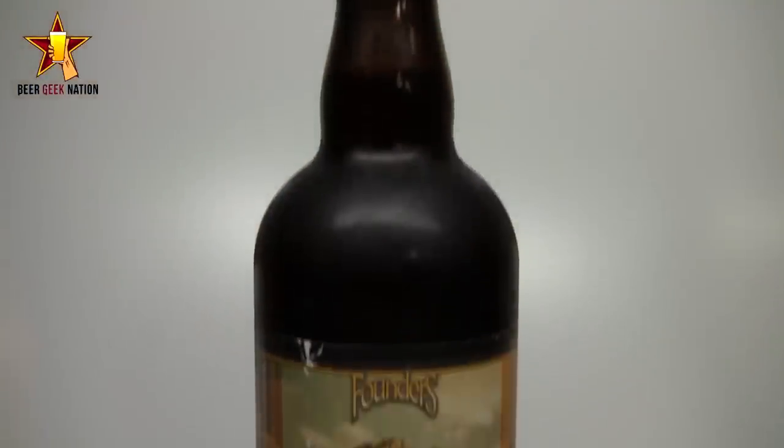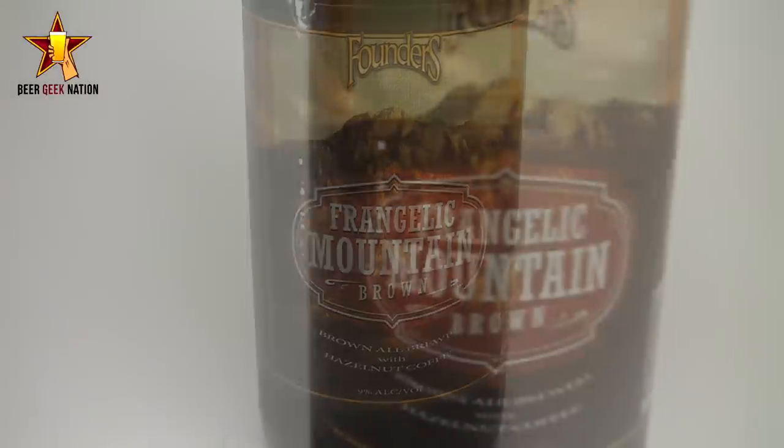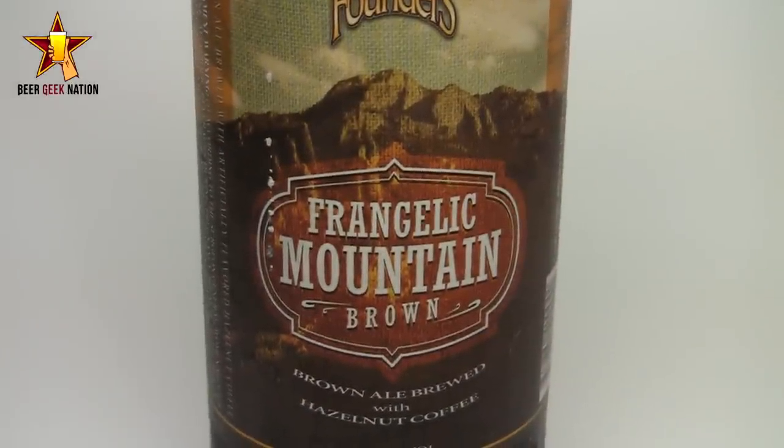Now they released a brown ale. This one is their Frangelic Mountain Brown. It's a 9% alcohol by volume brown ale brewed with hazelnut coffee, floating in that kind of imperial brown ale space. I am not a fan of brown ale — I've only ever had a few that I've really liked. I think they're kind of boring and all taste very similar. But if anyone can make a brown ale good, Founders is going to be the one to do it. They've nailed every single beer in their Backstage series, so I'm looking forward to this one.